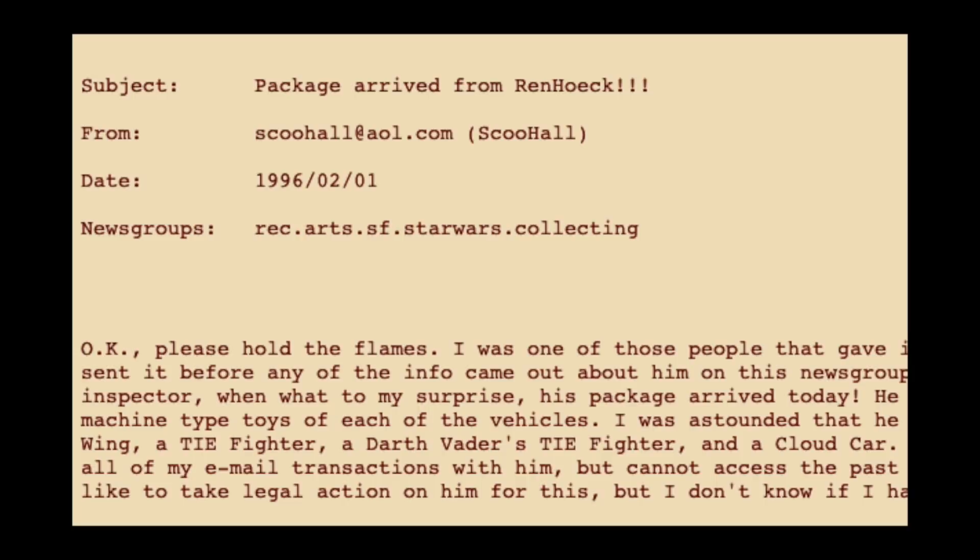The newsgroup drama went dark. For a few weeks nothing was said — most were taking a wait-and-see approach. Then Wren returned on the 25th, saying that he would mail out all of the orders by the end of the week, and again apologizing that he hadn't gotten to all the emails yet. That was until username Sku Hall posted that his package from Wren had arrived.